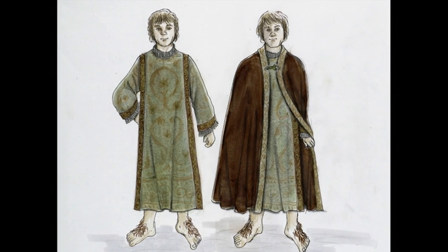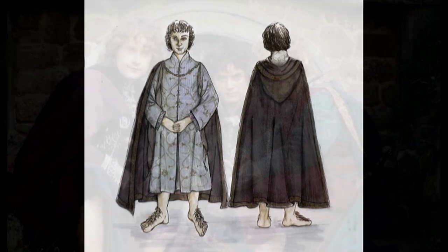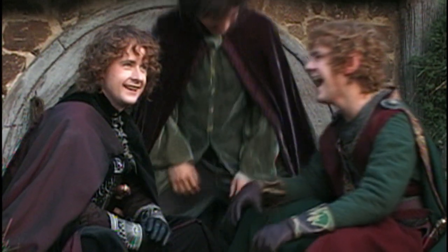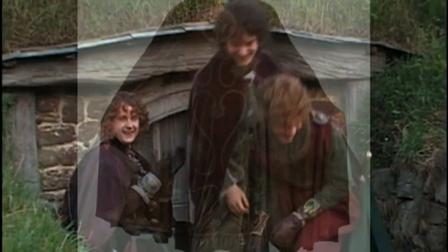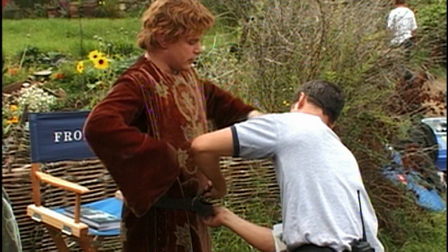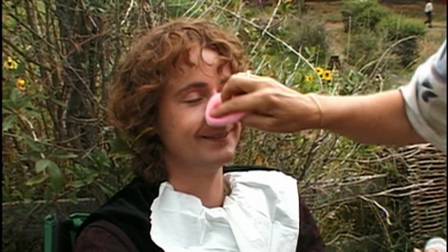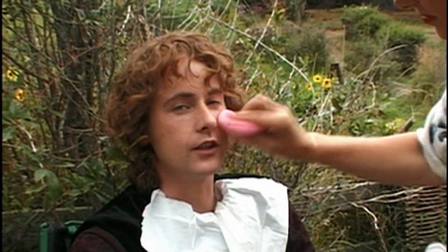Sam and Frodo were given elven robes, and we actually put a lot of effort into those. Once again, trying out new techniques of acid etching into over-dyed velvets. So we're looking smart. I think I'll be the coolest one.